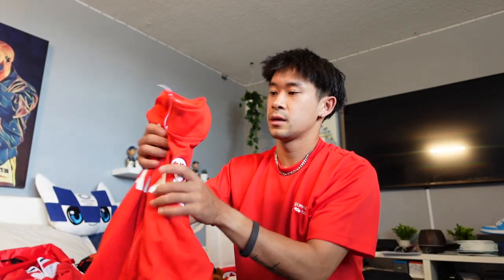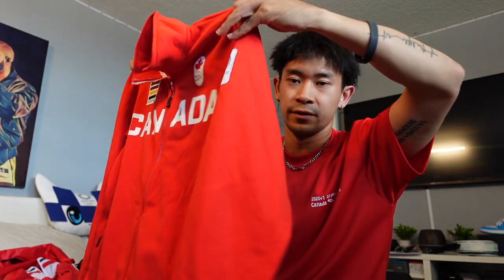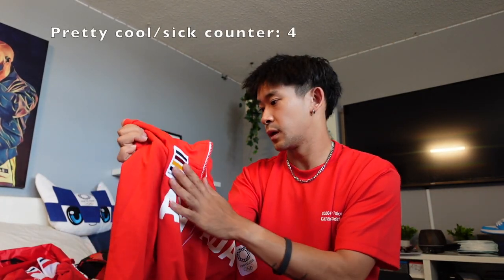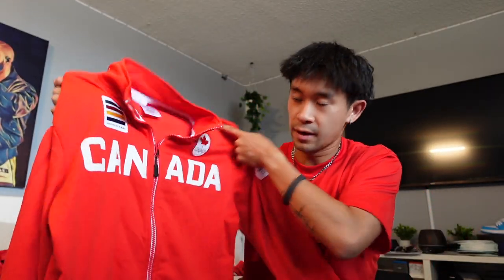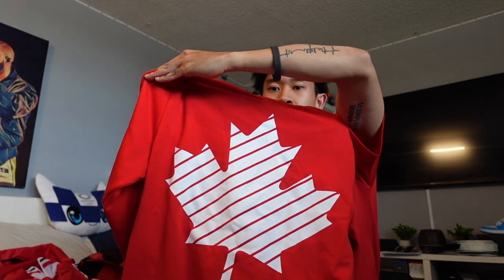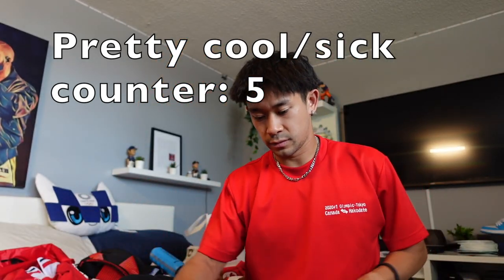Now the really good stuff. This is called our media jacket. So anytime we had interviews or press conferences, we were to wear this. This is also the jacket we wore when we traveled to and from Japan. Really cool — I'm definitely going to cherish this thing a lot. We have Canada on the front, Olympic logo, Hudson's Bay, and on the back just a big Canadian maple leaf. On the arm: Tokyo 2020 Olympic rings.